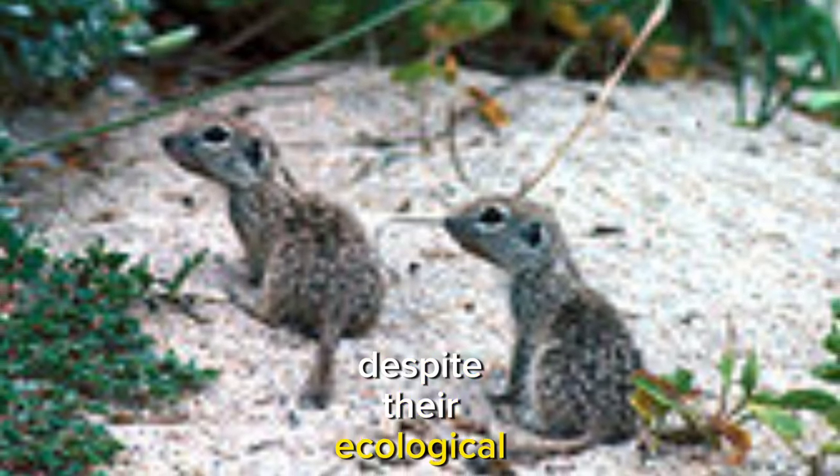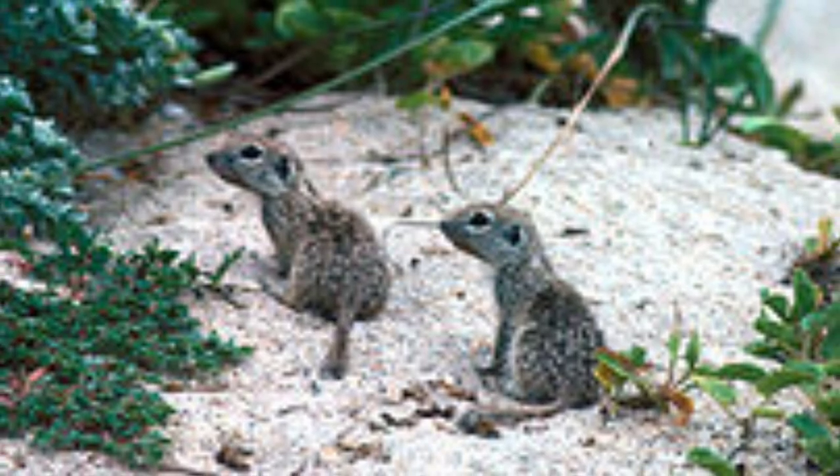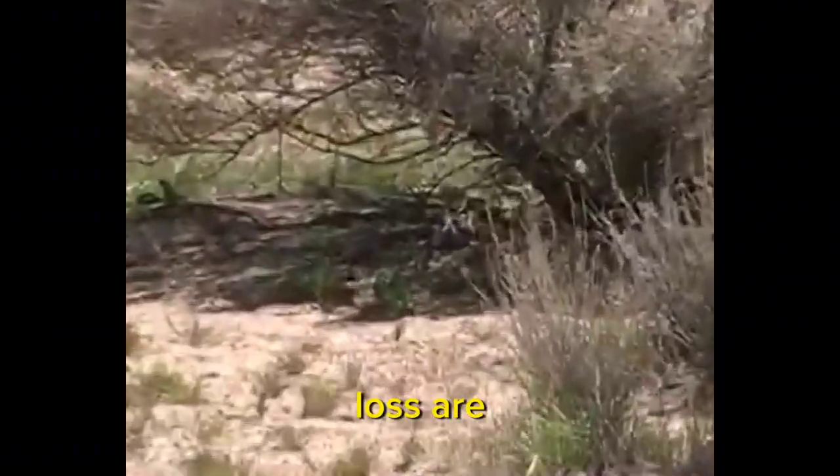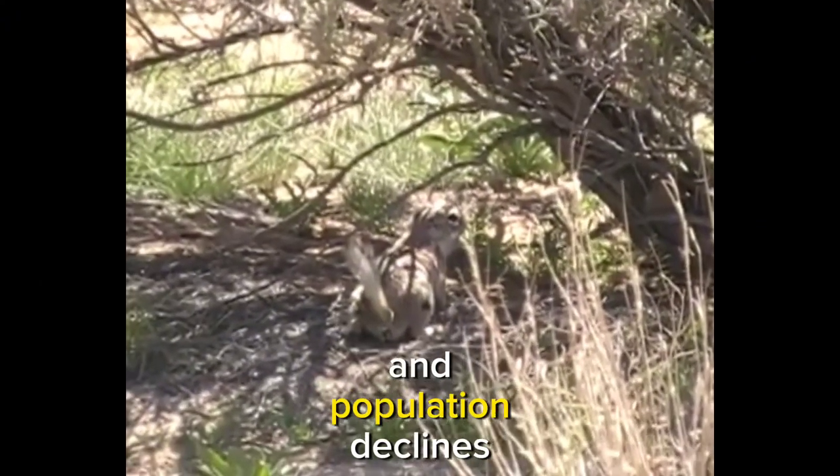Despite their ecological importance, Mojave ground squirrels face significant conservation challenges. Urban development and habitat loss are encroaching on their native range, leading to habitat fragmentation and population declines.